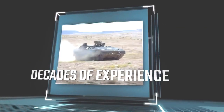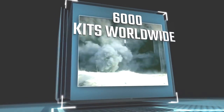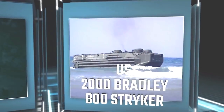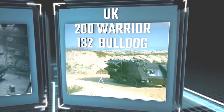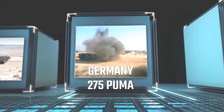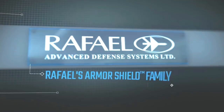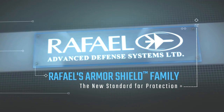For nearly 50 years, Rafael has successfully deployed thousands of easily installed, zero-maintenance add-on armor kits for the world's combat vehicles. Rafael's next-generation Armor Shield family: a new standard of protection against every threat you face.